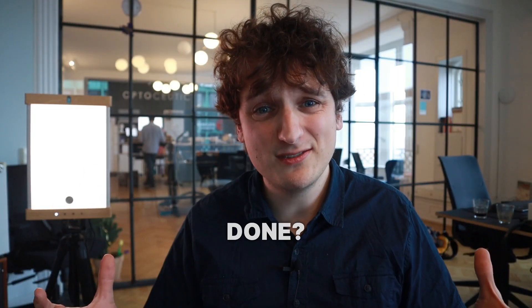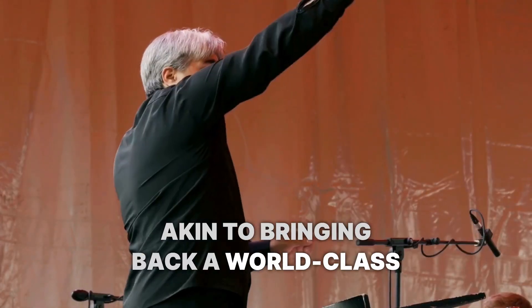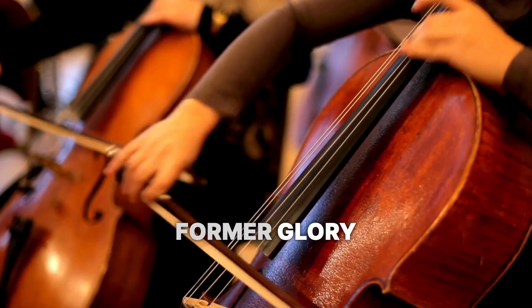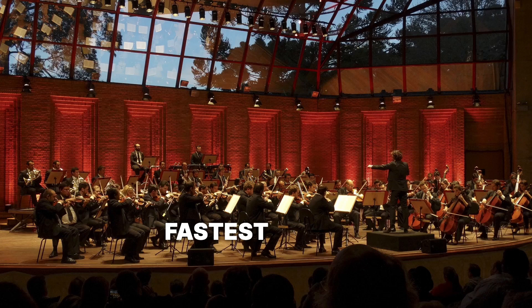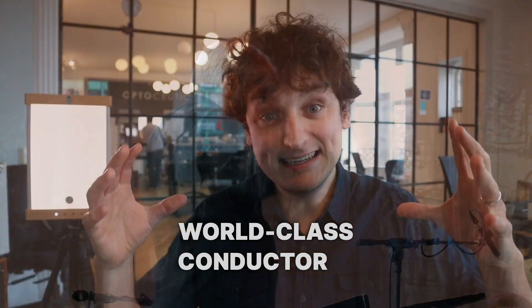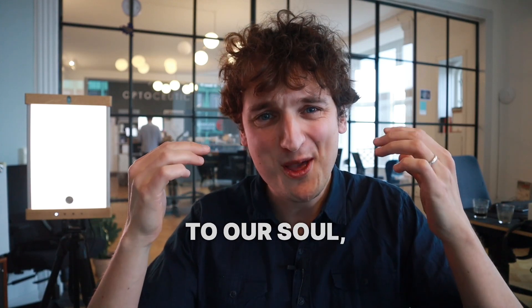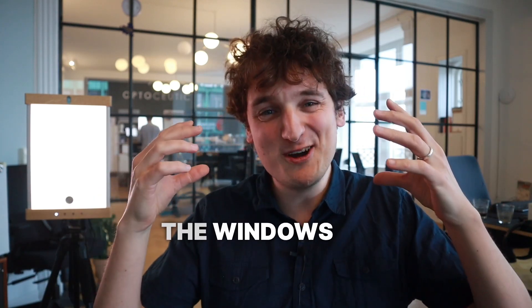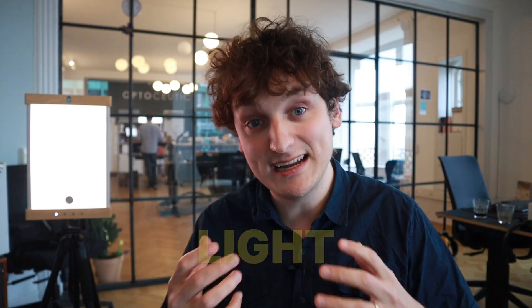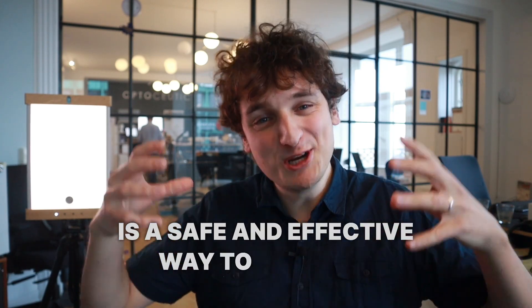So what can be done? We want to stimulate gamma waves — akin to bringing a world-class conductor back to the podium, restoring the orchestra's former glory and enhancing its performance. The easiest and fastest way to bring back our brain's world-class conductor is with 40 Hz light therapy. The eyes are not only the windows to our soul, but quite literally the windows to our brain, and stimulating our eyes with 40 Hz light therapy is a safe and effective way to increase the amount of gamma waves in our brain.